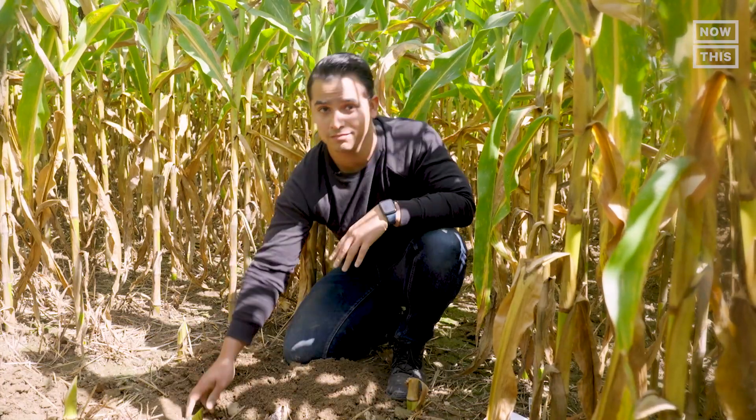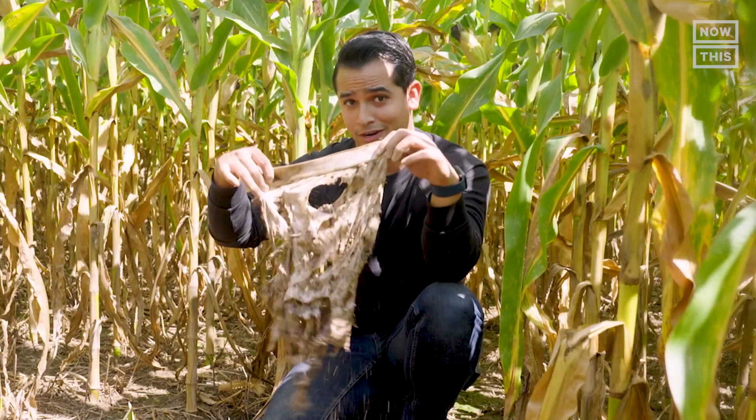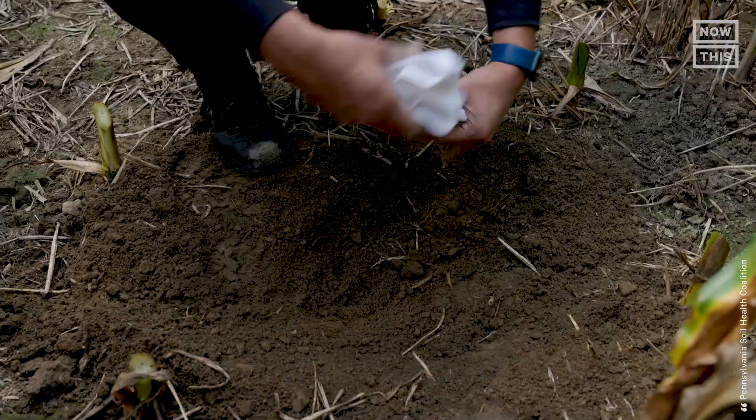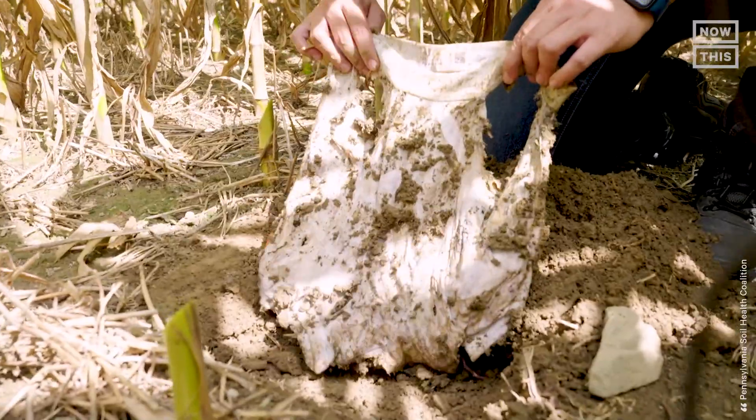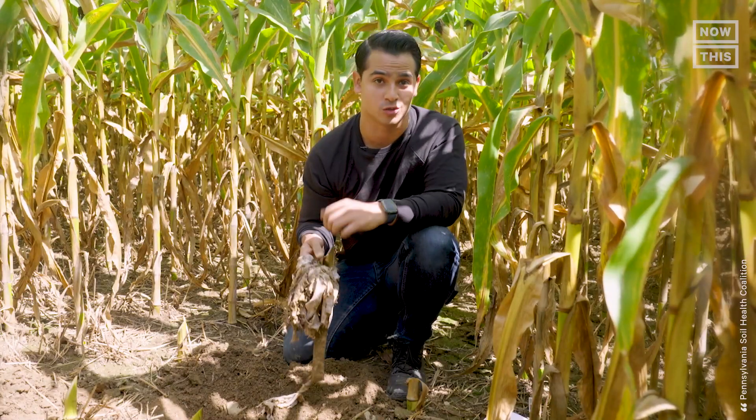What's the connection between land management and this ratty pair of underwear? A healthier planet. It might seem weird, but burying a pair of 100% cotton underwear and digging it up 60 days later can help determine how healthy soil is.